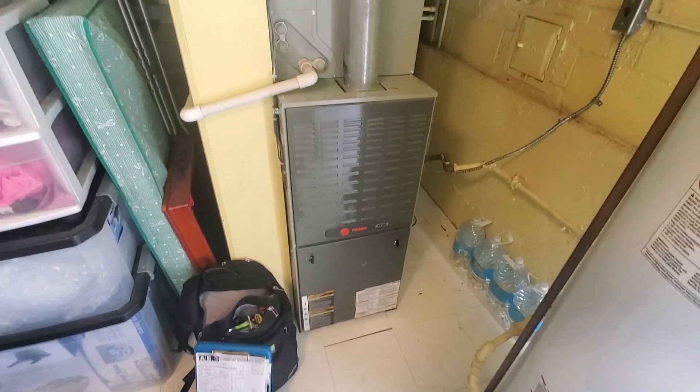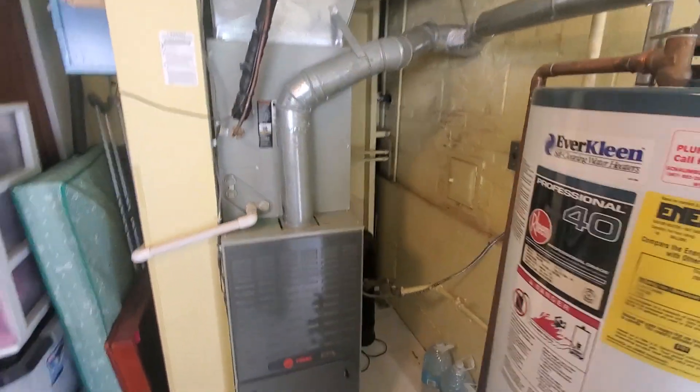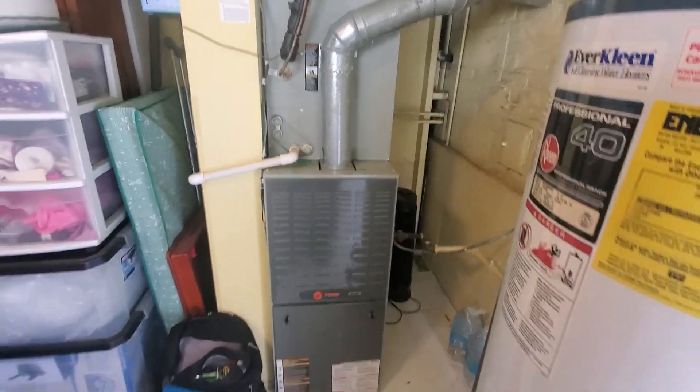Hi guys, Aline 870, looking here for a full replacement. Furnace right now is 100,000 BTUs — you're going to double check the heat load calculation. Might be able to go down to 90.